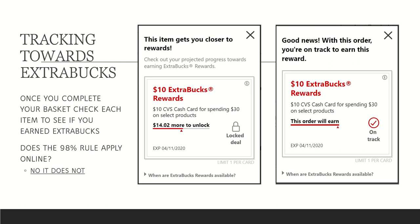Another question: does the 98% rule still apply online? No, it does not. In the first scenario showing $14.02 more to unlock, if I added $14 worth of products I'd still be two cents away and would not receive that $10 reward. So that is definitely something to keep in mind when adding items to your cart.